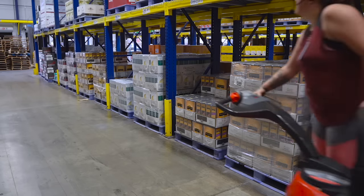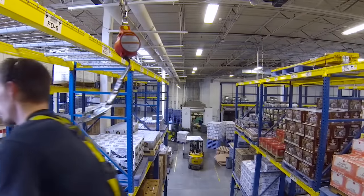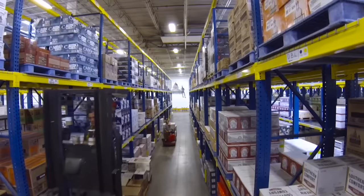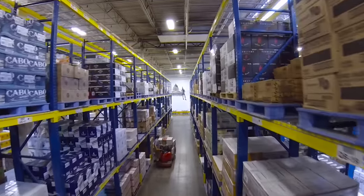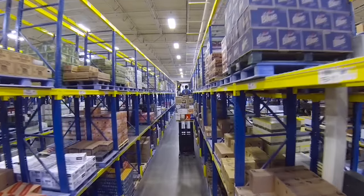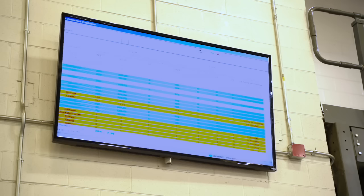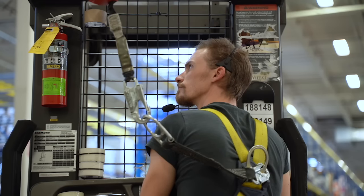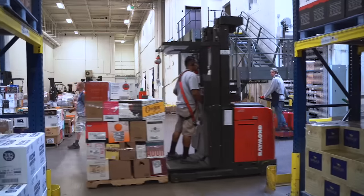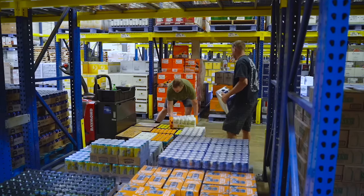Each pallet makes up part of a larger order for a store. You'll notice the operators are wearing a headset. A computerized voice is telling them what location to go to and how many cases to pull for that order. The computerized voice system can be set for numerous languages and different dialects. The voice pick system collects the data and that information is projected up onto a screen that they can use to track their progress through the day. The system is set up to move the order pickers through the warehouse aisle by aisle and bin by bin in an efficient manner.